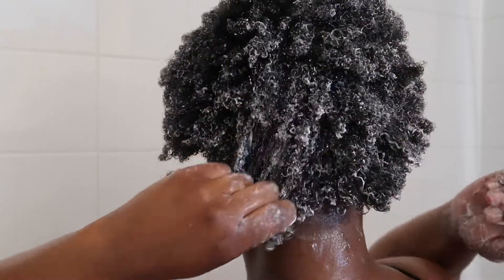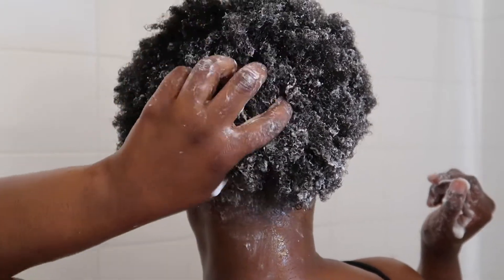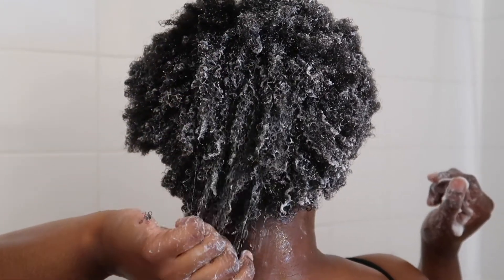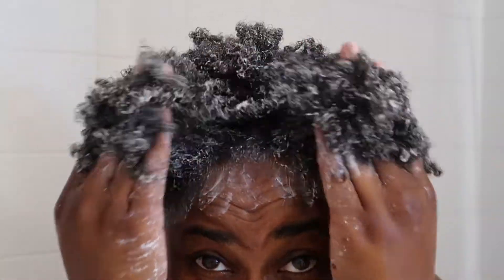I'm very generous with my deep conditioners and hair masks — this is why I love thick hair masks. As soon as every strand is coated, you immediately see the definition. I let my mask treatment sit under the shower cap for about one to three hours while I do some cleaning around the house.